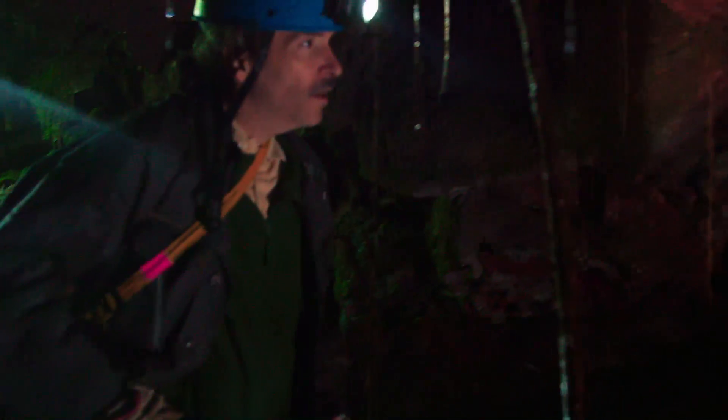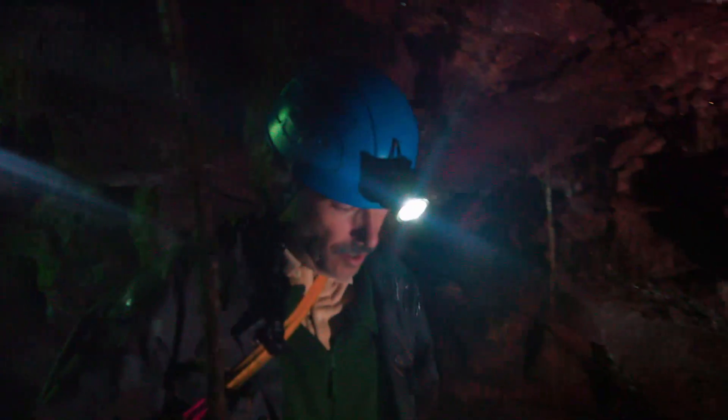There's lots of roots hanging down, so they're coming through from the trees above. These are coming through from the Ohia trees. That's amazing.